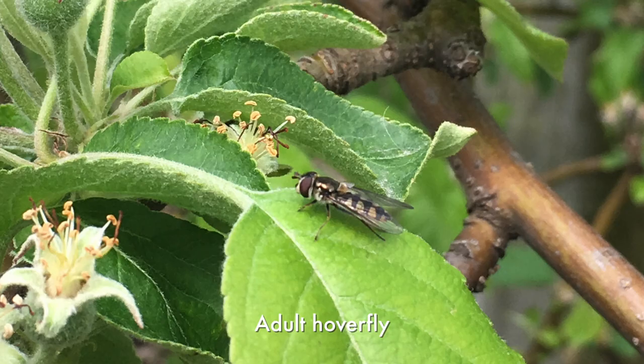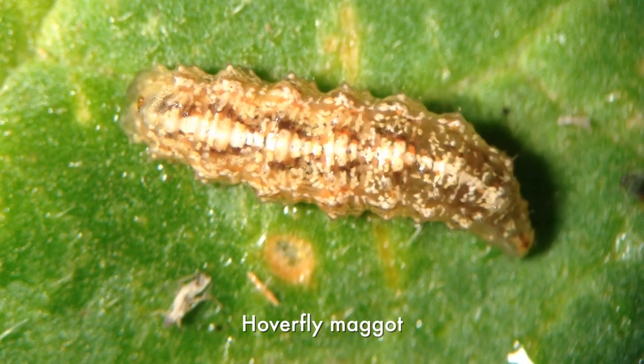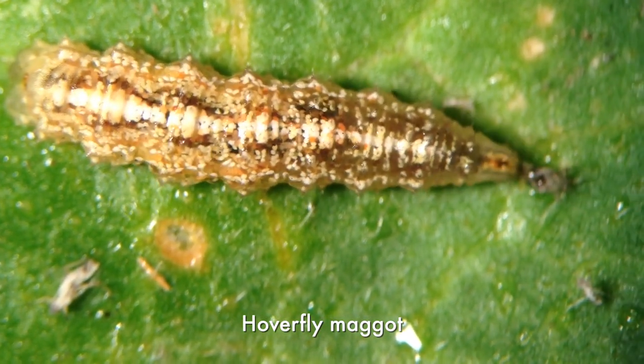Hoverflies are also important. The larval stage of hoverflies is predatory and they feed particularly on things like aphids, but if aphids aren't in abundant supply they'll feed on whatever they can find.